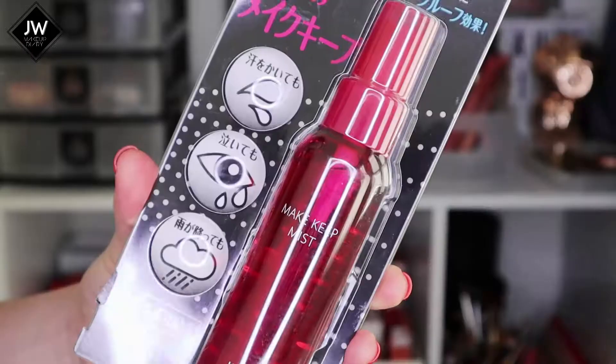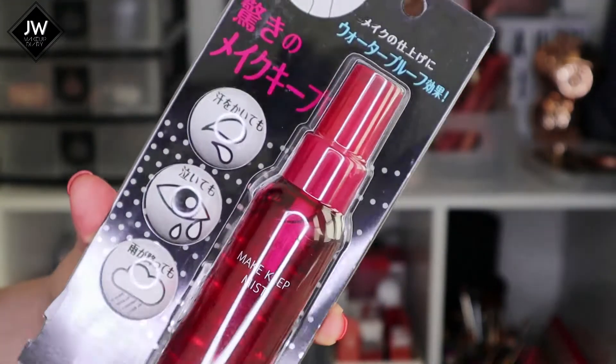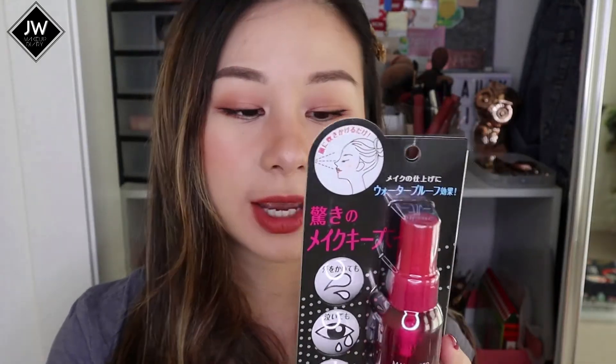Here's another brand Samantha included in her gift - the Kosei Make Keep Mist. This is basically a setting spray that also works as a mist. I've seen it in Don Quixote quite often and it's always out of stock or just a few left, so it's very popular in Japan. She gifted this to me and I'm really excited to try it out since I'm so into misting nowadays - when it's really hot you don't want your makeup to melt.